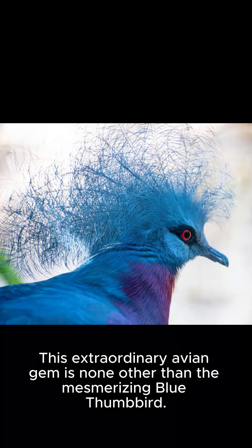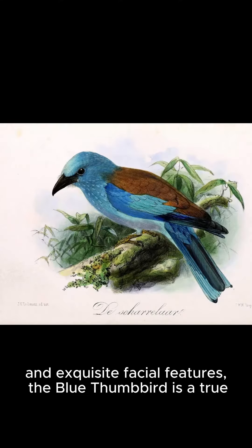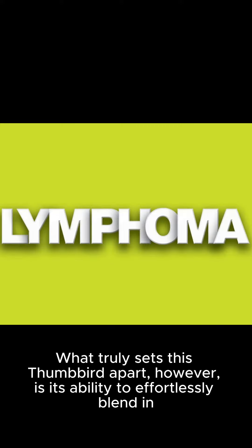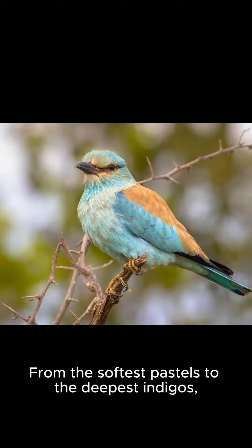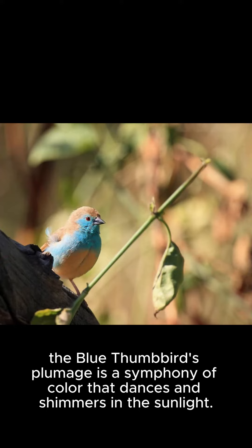This extraordinary avian gem is none other than the mesmerizing blue thumbbird. With its iridescent blue plumage, striking blue-black plumage patterns, and exquisite facial features, the blue thumbbird is a true testament to the vibrant and intricate world of birds. What truly sets this thumbbird apart is its ability to effortlessly blend in with its surroundings, exhibiting a seemingly infinite palette of blue hues. From the softest pastels to the deepest indigos, the blue thumbbird's plumage is a symphony of color that dances and shimmers in the sunlight.